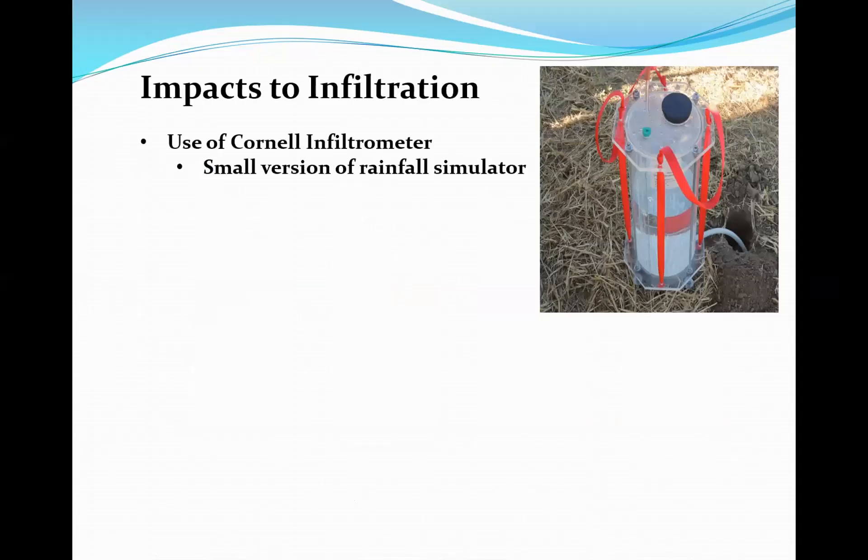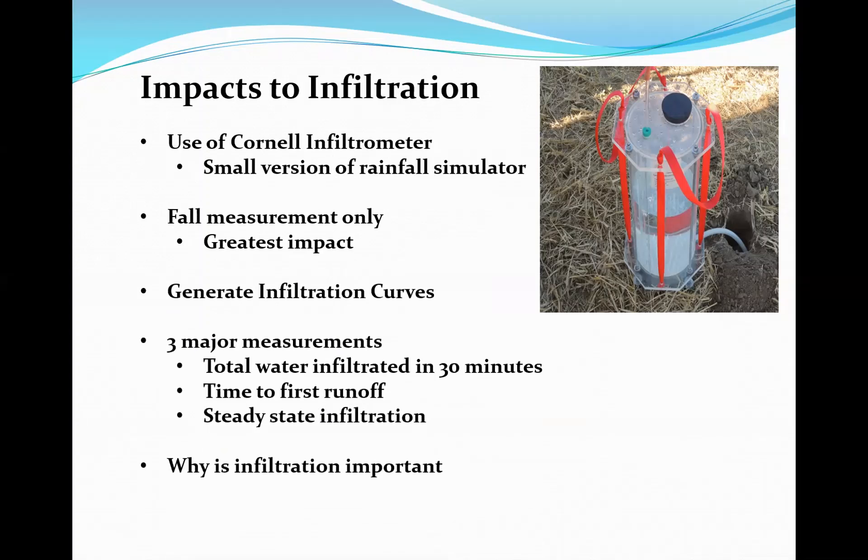We also conducted infiltration measurements at the end of the growing season, primarily around mid-September. Fall measurement only — greatest impact because we've had all the effects of irrigation and major precipitation events throughout the growing season. Using a Cornell infiltrometer, we can generate an infiltration curve, monitor total water infiltrated over a 30-minute period, estimate time before runoff occurs, and measure steady-state infiltration.